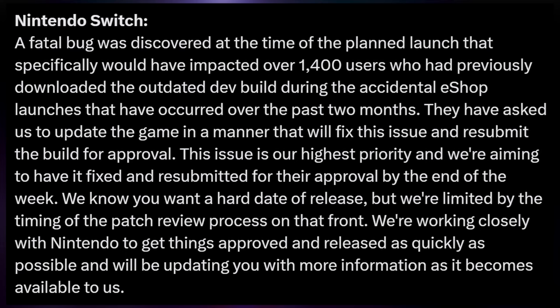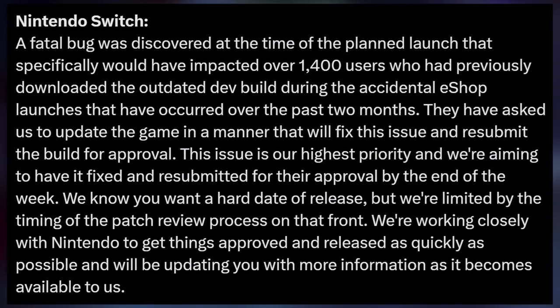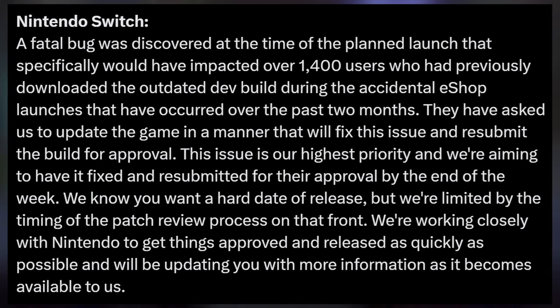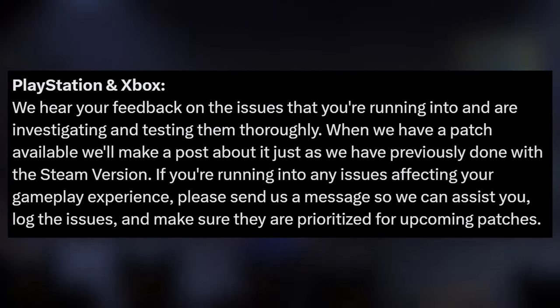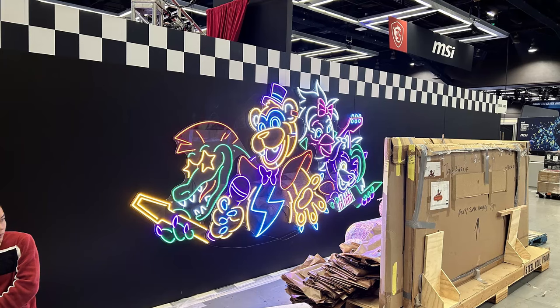In their announcement, Megacat said: 'This issue is our highest priority and we're aiming to have it fixed and resubmitted for their approval by the end of the week. We're working closely with Nintendo to get things approved and released as quickly as possible.' They're also working on bug fixes for PlayStation and Xbox, so if you're having trouble on those platforms, just hold out a bit longer. Hopefully pretty soon every platform can have a smooth gaming experience.